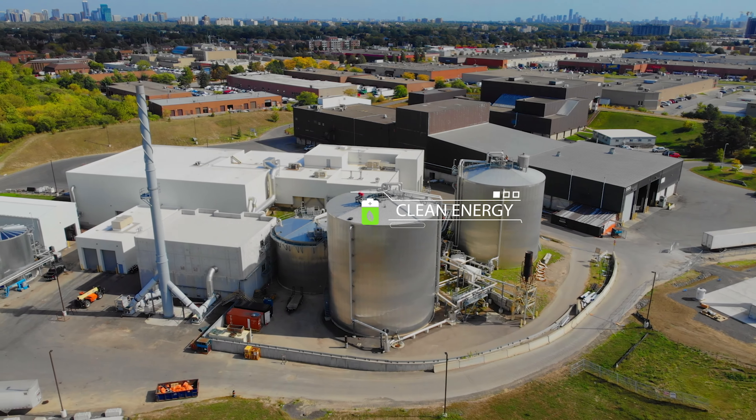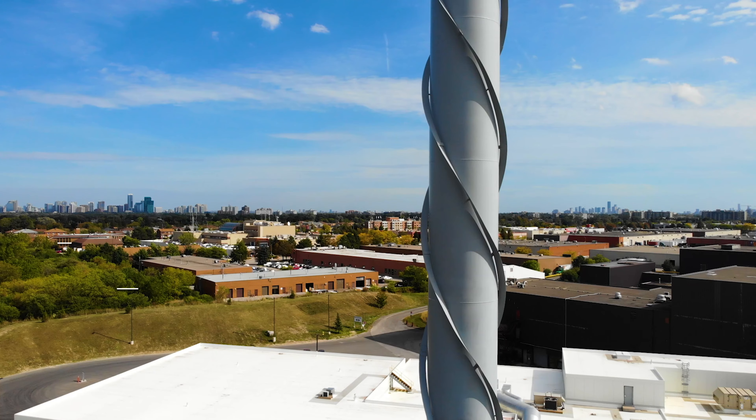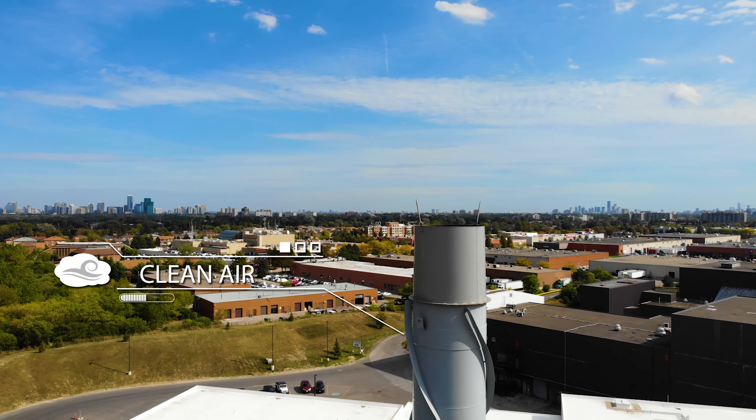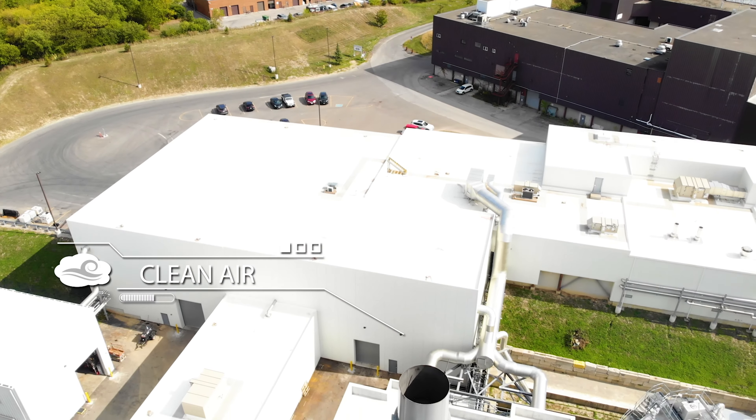This biogas is further used in a combined heat and power unit to generate electricity and thermal energy, or alternatively can be upgraded and converted into a renewable natural gas which can be injected into the pipelines.